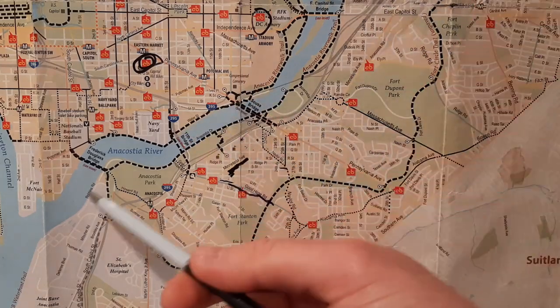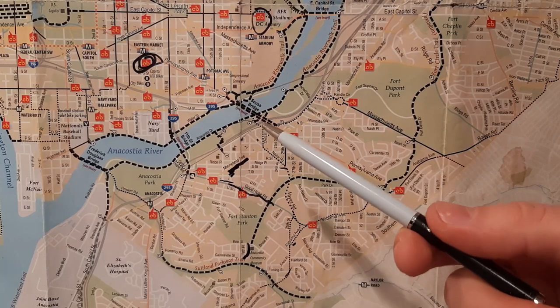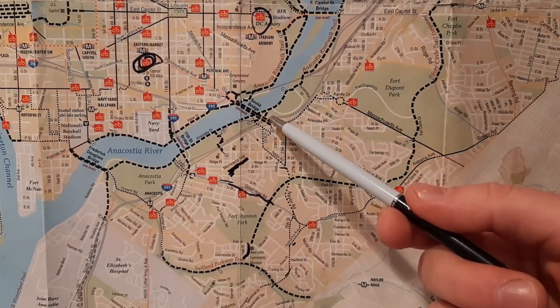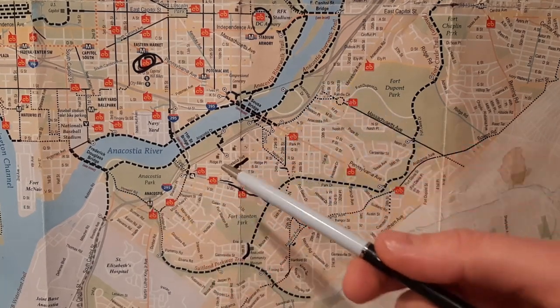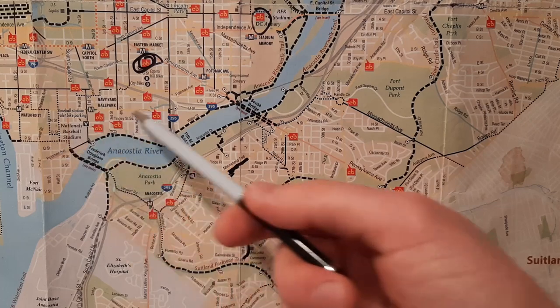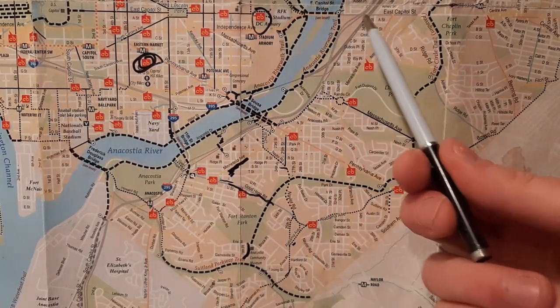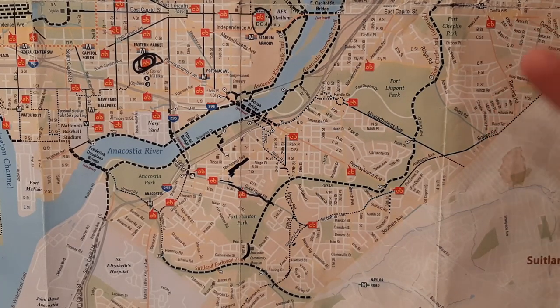When it comes to the other bridges that cross the river — the Sousa Bridge, Pennsylvania Avenue Bridge — in my personal opinion, they aren't getting as much economic development as these other areas, mostly because they're farther away from all the cool action on the other side of the river. I don't think the East Cap Bridge is going to see a lot of big development in the next period of time.